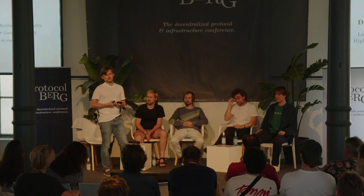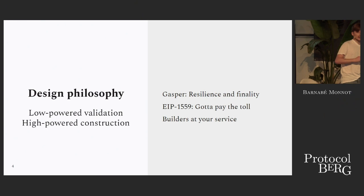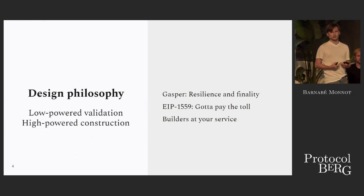I'll expand on what I mean by this by taking you through the different layers of the Ethereum stack today, starting from the consensus layer and then moving on to the fee market, which provisions the block space and the network resources, and then telling you about the market structures that evolved from that.